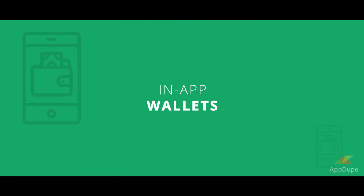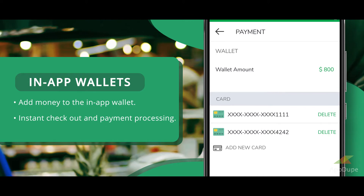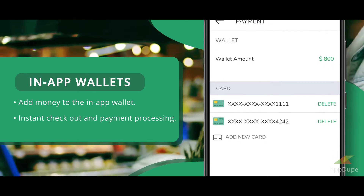In-App Wallets: Add money to the in-app wallet for instant checkout and payment processing.